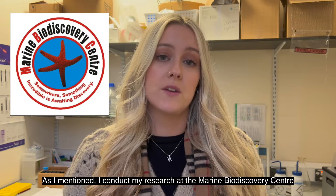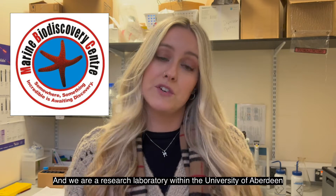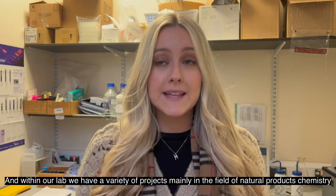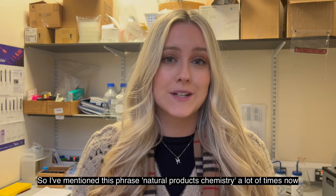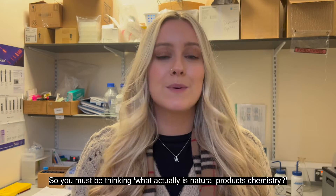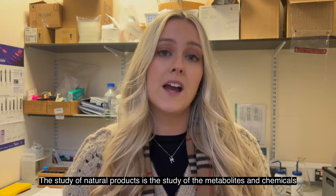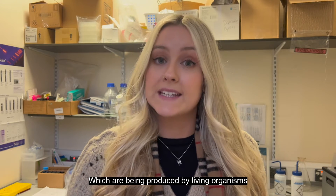I conduct my research at the Marine Biodiscovery Centre, a research laboratory within the University of Aberdeen's Department of Chemistry. We have a variety of different projects mainly in the field of natural products chemistry. The study of natural products is the study of the metabolites and the chemicals which are being produced by living organisms.